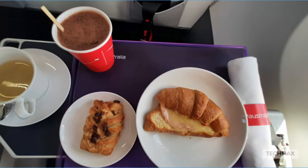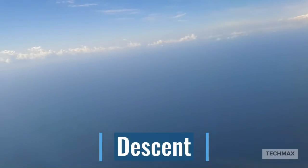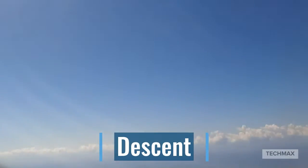Here's the onboard food for today. Passing through the small clouds — a little bit of turbulence here, but still very beautiful.